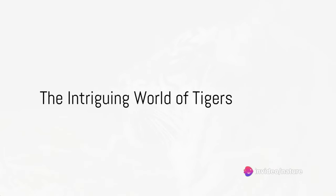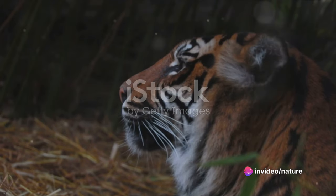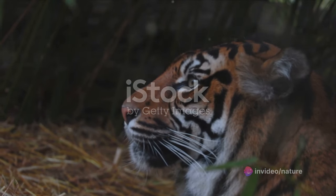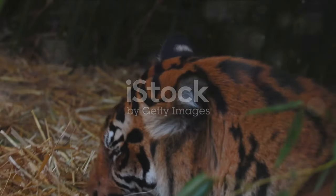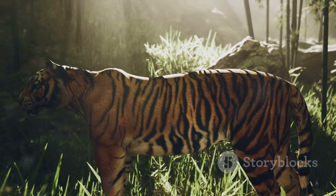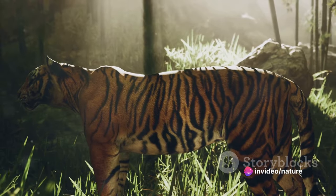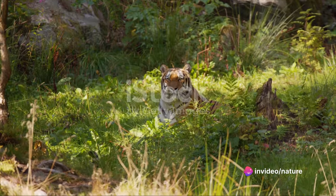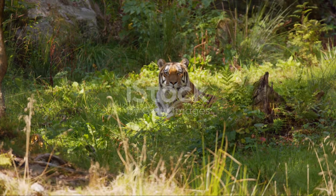Ever wonder how the majestic tiger, one of nature's most efficient predators, manages to capture its prey so effectively? The answer lies in their impressive hunting and attack techniques — a blend of intelligence, strength, and stealth. This is more than just a spectacle of nature; it's a crucial part of the ecological balance. By understanding these techniques, we can better appreciate the intricate dynamics of our natural world.